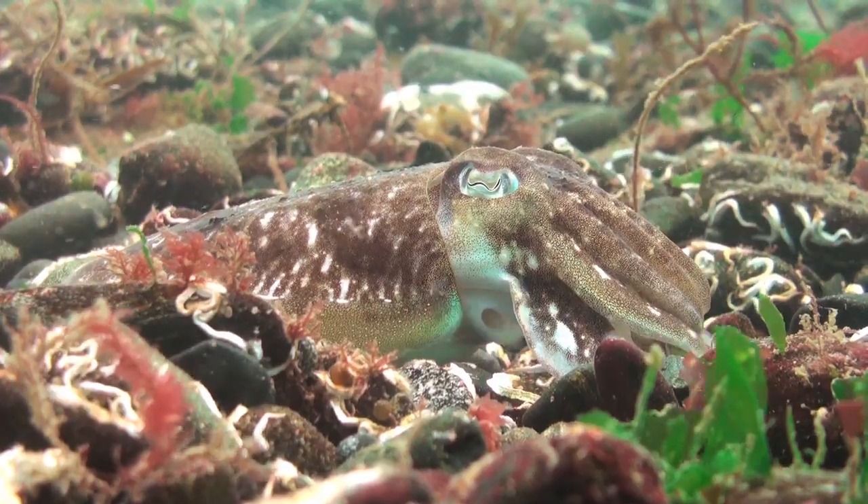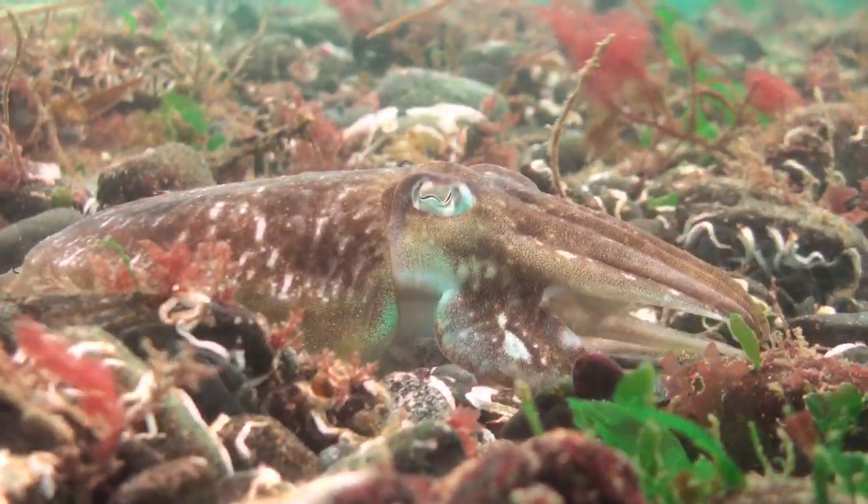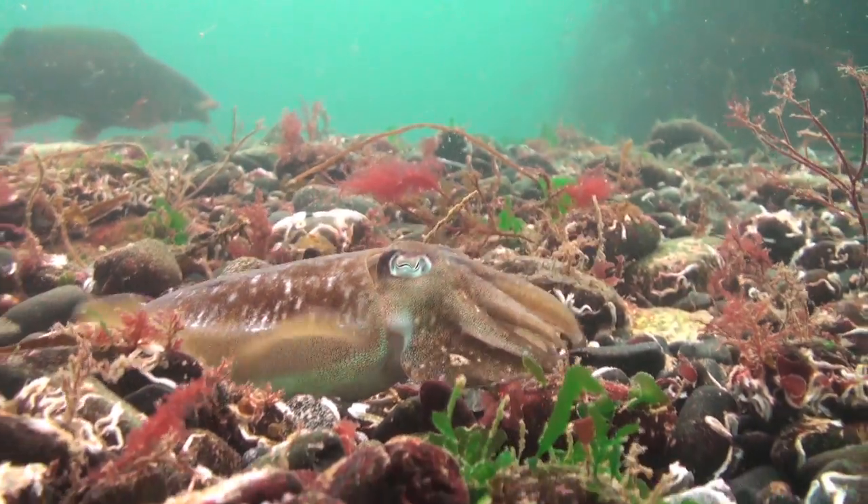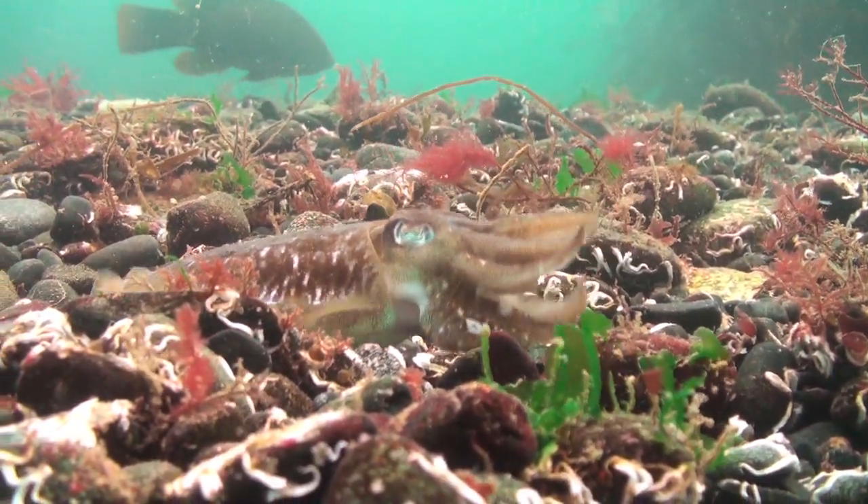Cuttlefish hide amongst pebbles. They're members of the cephalopod family, like octopus and squid, and are capable of changing skin texture and colour to mimic their surroundings.